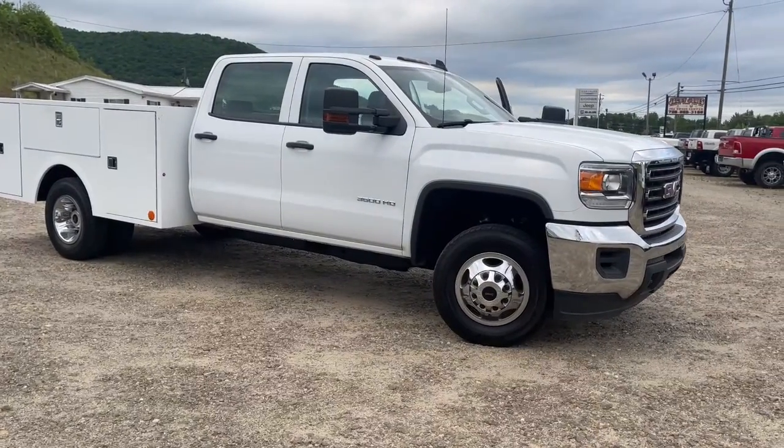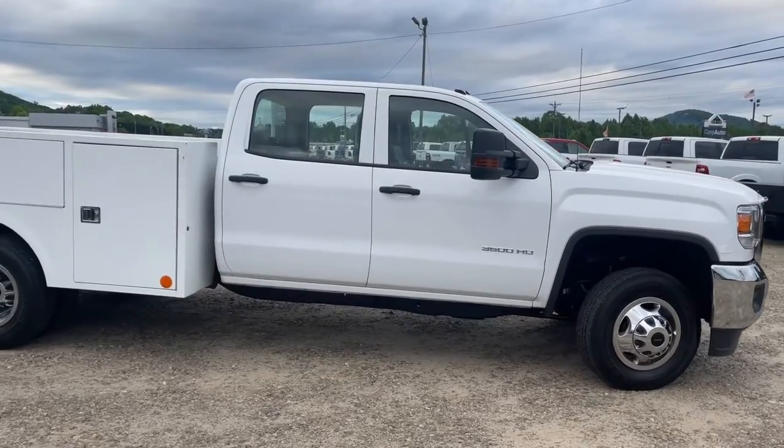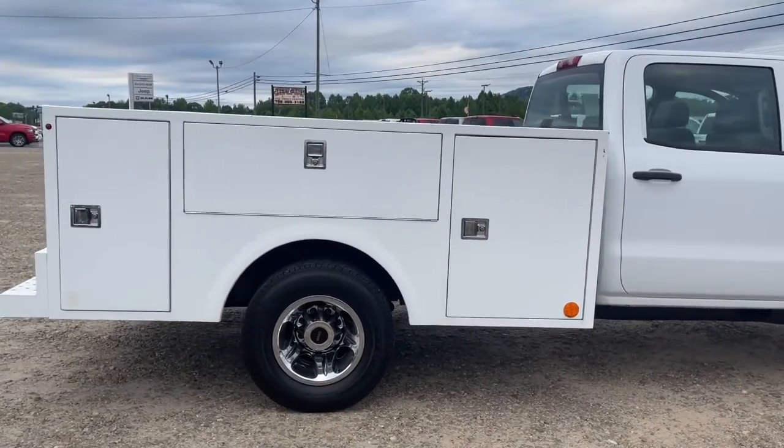This could be the car for you: the 2018 GMC Sierra. This vehicle still has fewer than 80,000 miles on the clock, so it won't last long.